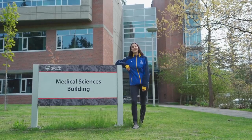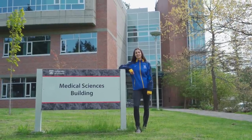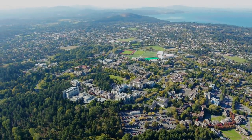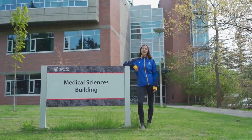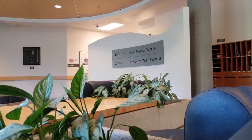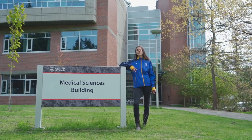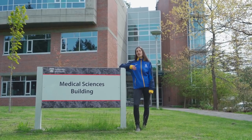Now I'm standing outside the Medical Sciences building, home to the Island Medical Program and the Division of Medical Sciences. The Island Medical Program is a collaboration between UBC and UVic to have a medical school on the UVic campus. After several years of studying at UVic and completing most of my undergrad here, I applied to the UBC Medical Program and am now a student at the IMP. For students interested in a graduate degree in neurosciences, the Division of Medical Sciences offers opportunities there as well.